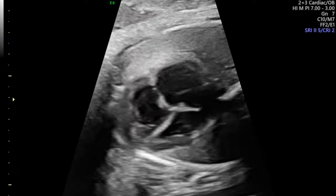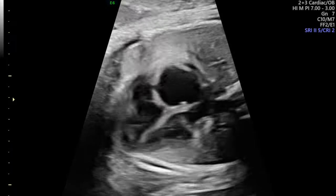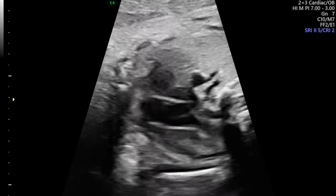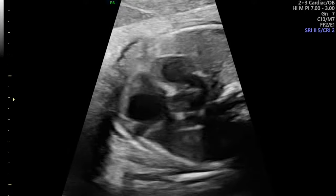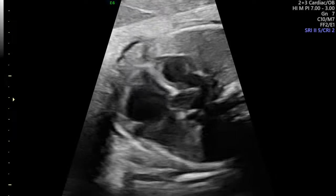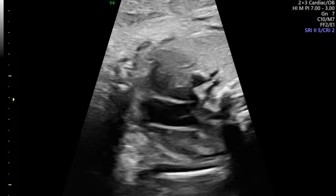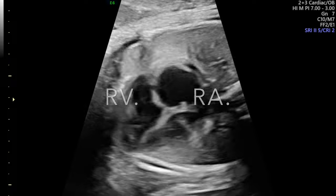Once you see these findings you obviously want to look at the outflow tracts to determine whether it is a problem of the left-sided heart or the right-sided heart. Coming to the outflow tracts, the pulmonary artery also looks a little dilated. This is the SVC, this is the aorta, and this is the pulmonary artery with branching. The aorta does not look small enough to call it coarctation. In fact for this gestational age, the pulmonary artery looks a little more dilated and the RARV looks a little dilated.